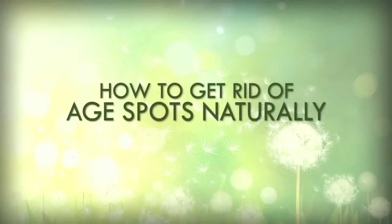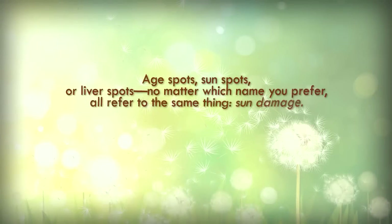How to get rid of age spots naturally. Age spots, sunspots, or liver spots — no matter which name you prefer, all refer to the same thing: sun damage.